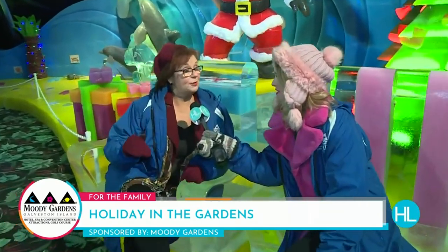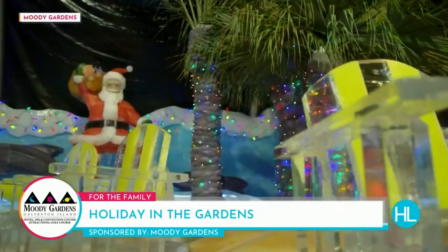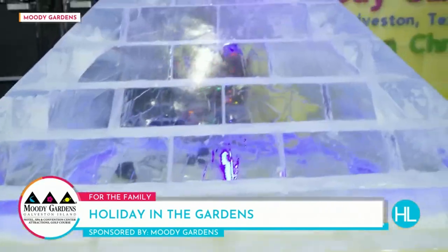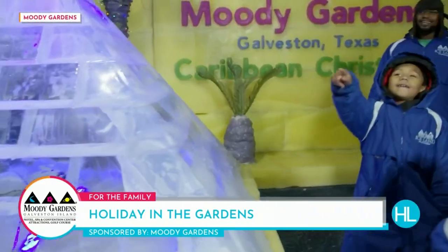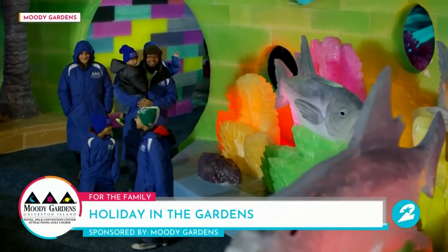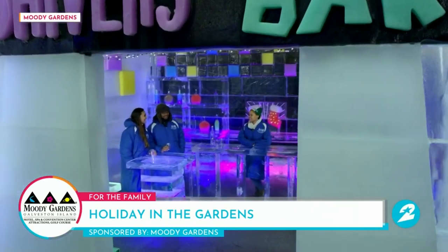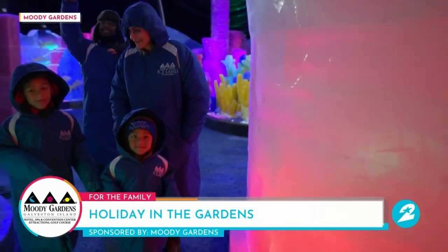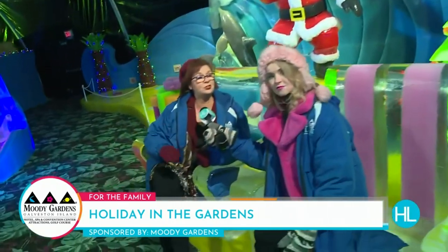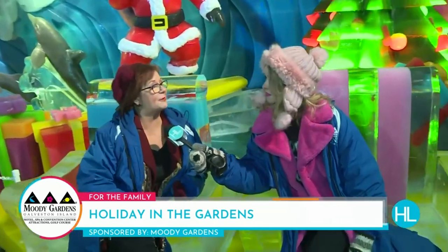We've got 2 million pounds of ice in here, and it took our ice carvers — who came from China — about 35 days to carve every bit of it. Many people have been to Iceland at Moody Gardens, but not for the last two years, because we fly in very skilled ice workers from China, and of course the whole world was locked down for a couple of years. They're the best ice carvers in the world — the international competitions there bring the best of the best. We're so excited to bring this back; our guests have been asking for it for two years.